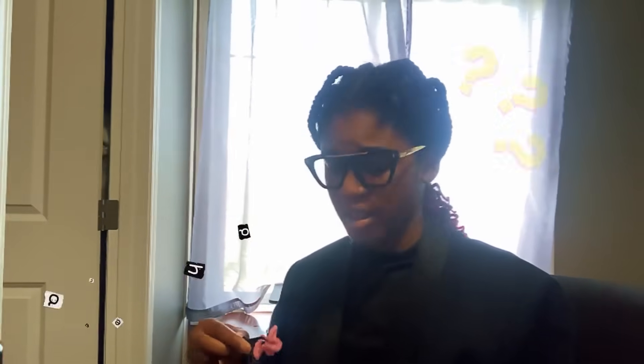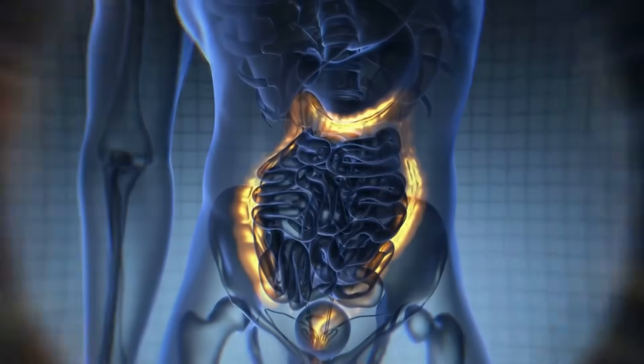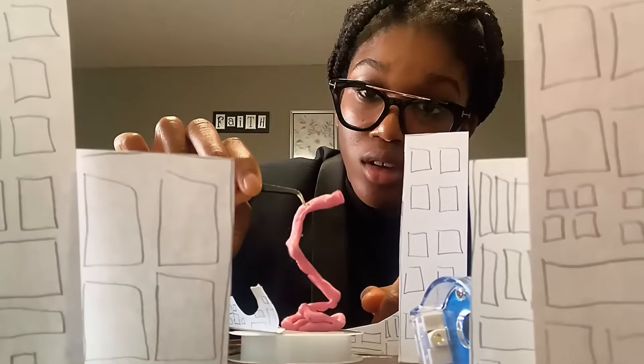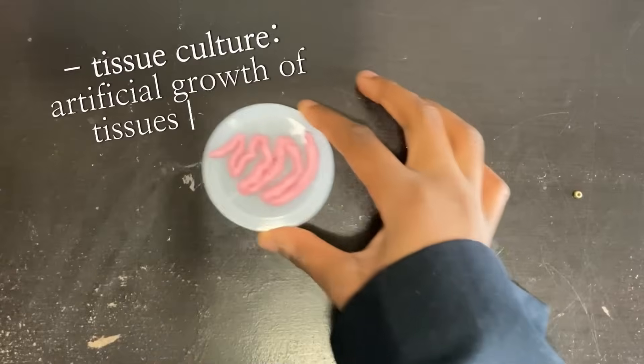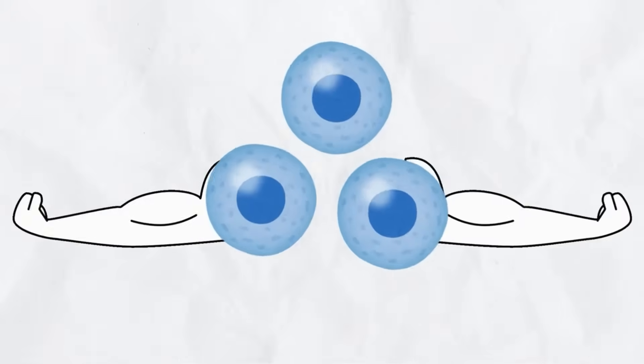But what are they? These miniature organ-like cell cultures mimic the structure and function of human organs, turning a flat petri dish into a living, evolving mini-universe of human biology. These aren't just blobs in a dish — they're made from stem cells, the body's ultimate shapeshifters.